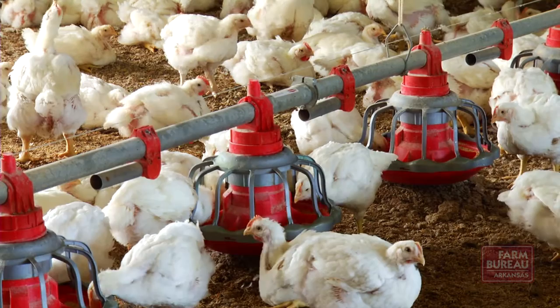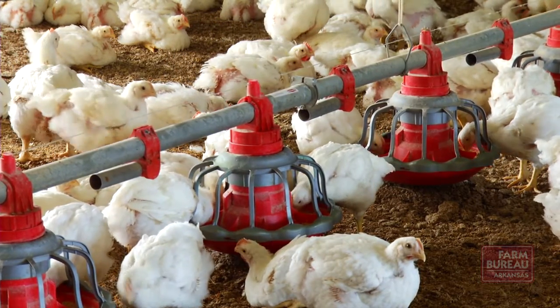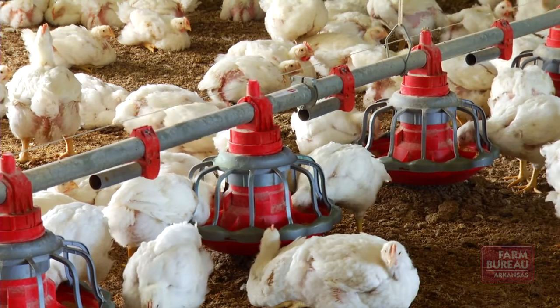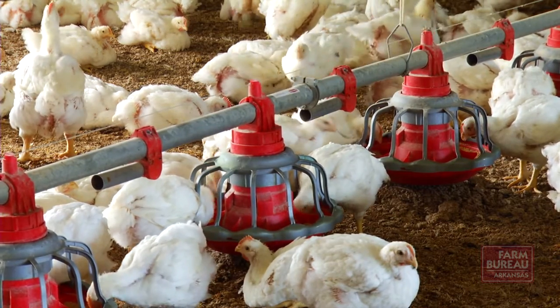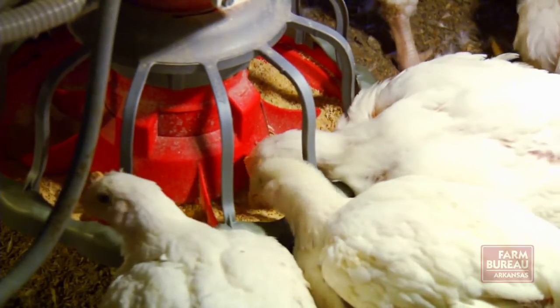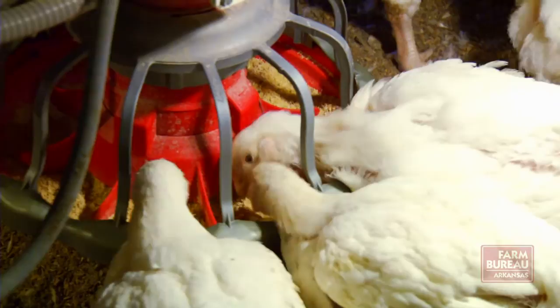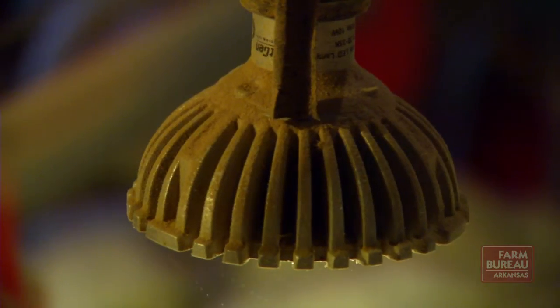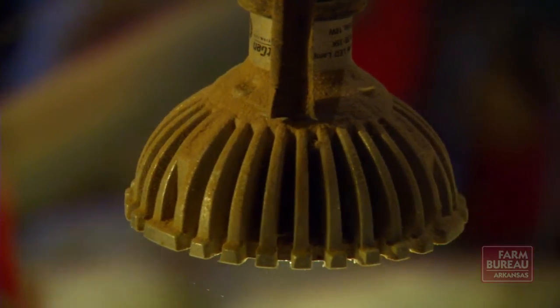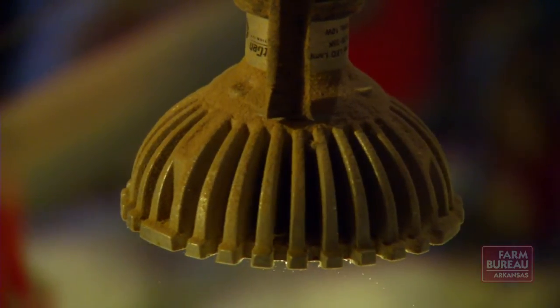An interesting finding from the LEDs is that birds tend to be a lot calmer under these light sources. If we have birds that are calm, they're eating, they're drinking, and they're not running around or agitated by the quality of the light. That means the feed is going to grow the birds and they're not running it off, which positively impacts feed conversion.